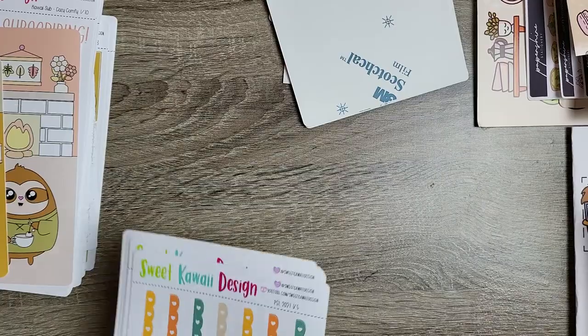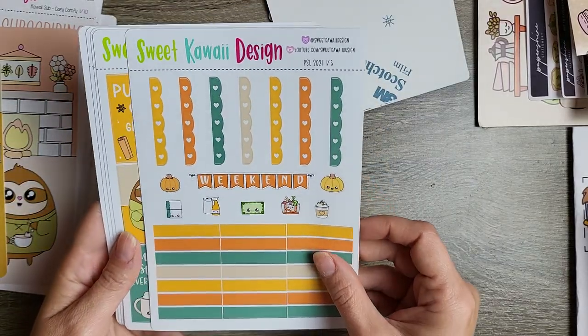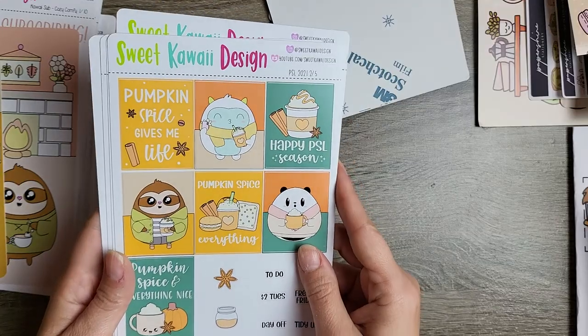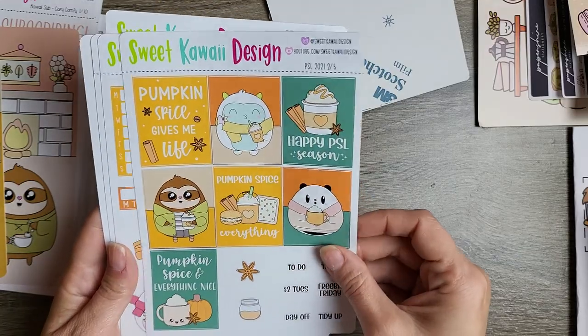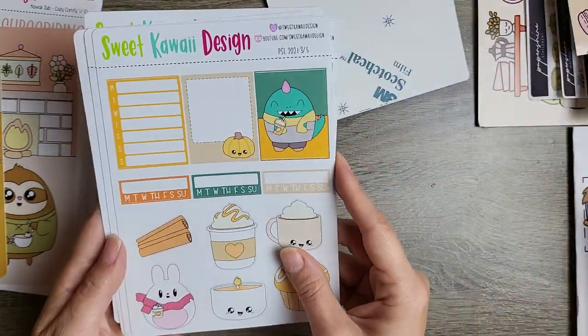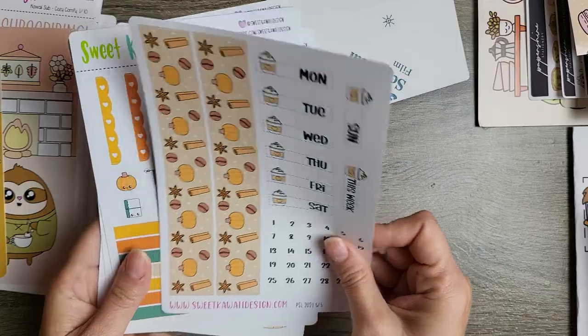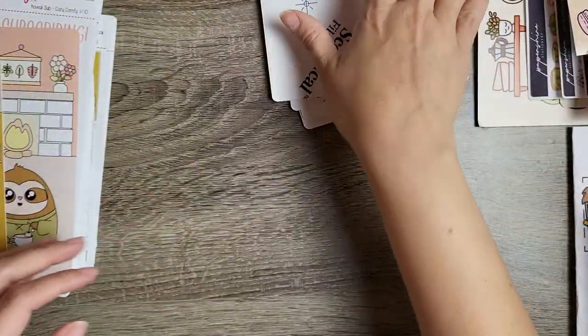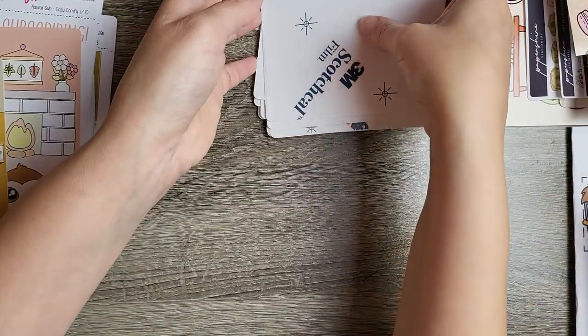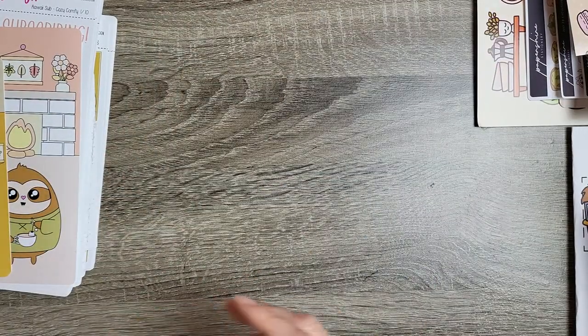I also got the pumpkin spice latte kit — pages one through five. You're going to laugh in a minute because I realized I did something with this. That was one order with Sweet Kawaii Designs.